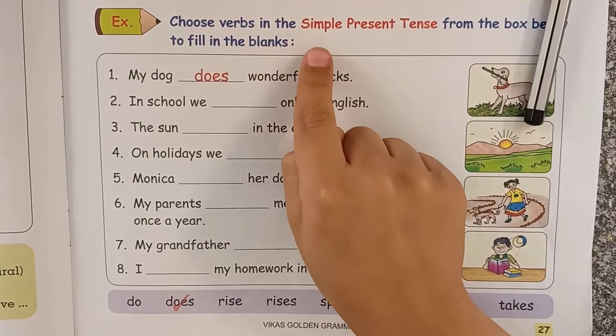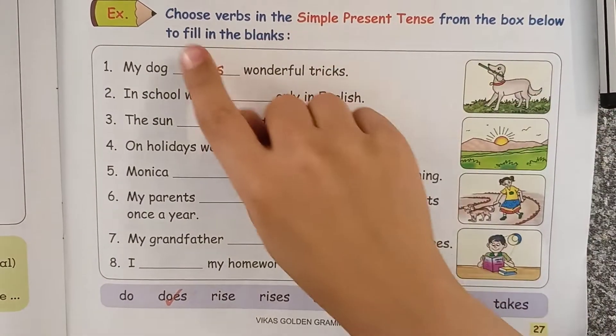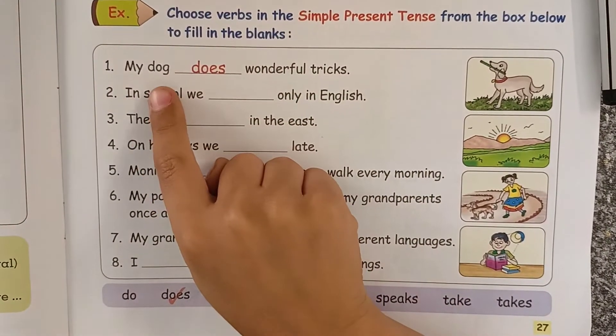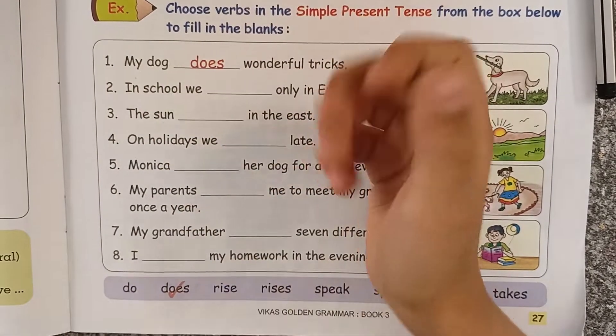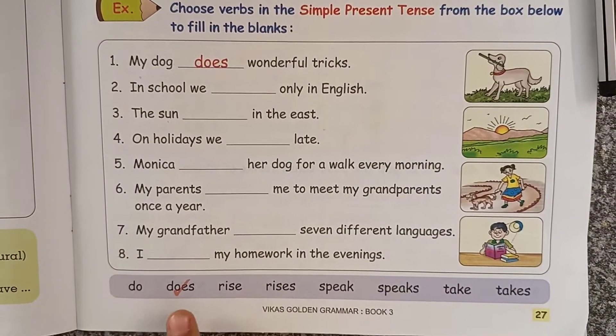Choose verbs in the simple present tense from the box below to fill in the blanks. 'My dog ___ wonderful tricks.' Here, dog is a singular noun, so we use does, not do.